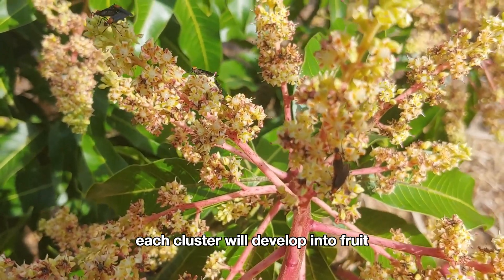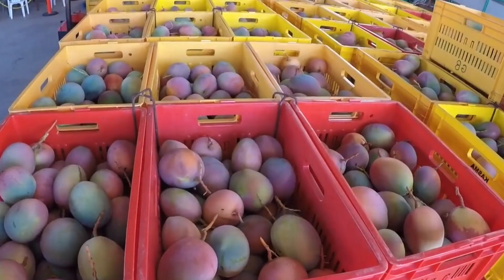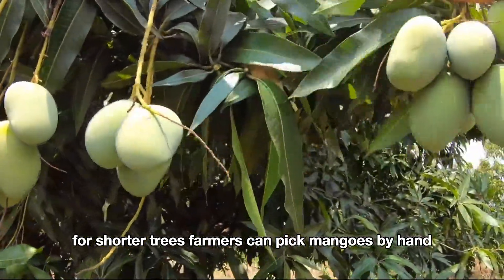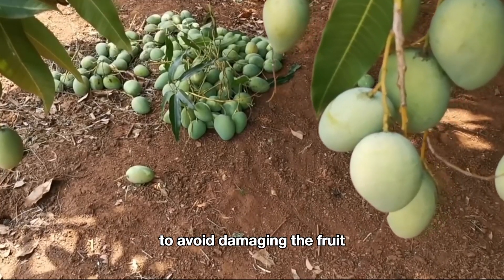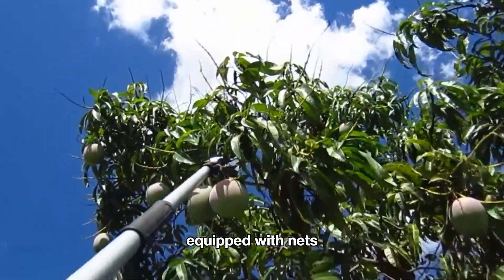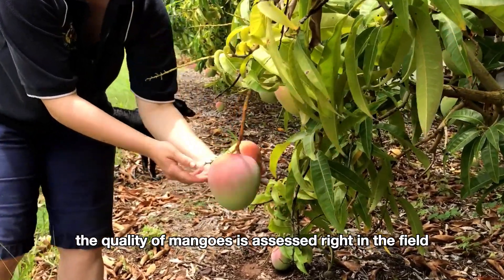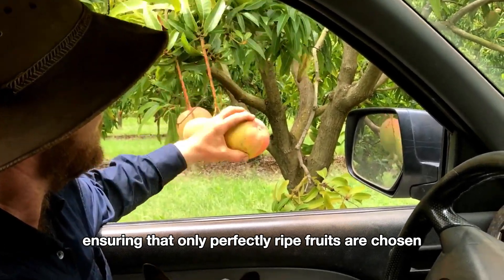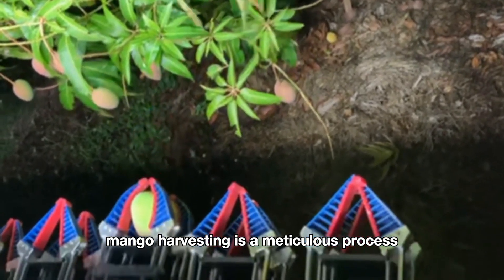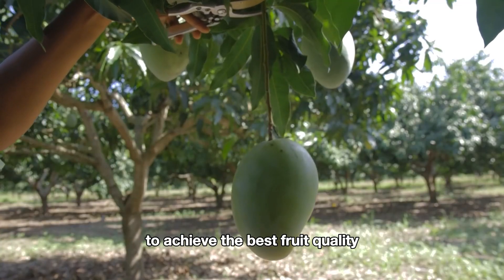Only about one to two percent of the flowers on each cluster will develop into fruit. Young mango fruits take about 120 days to mature into ripe mangoes. Harvesting mangoes requires finesse and technique. For shorter trees, farmers can pick mangoes by hand to avoid damaging the fruit. For taller trees, they use long tools equipped with nets to gently pull the mangoes down without crushing them. The quality of mangoes is assessed right in the field.